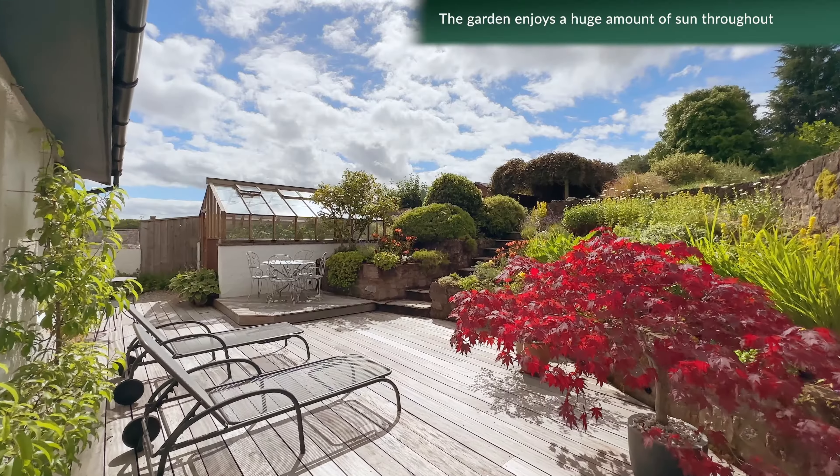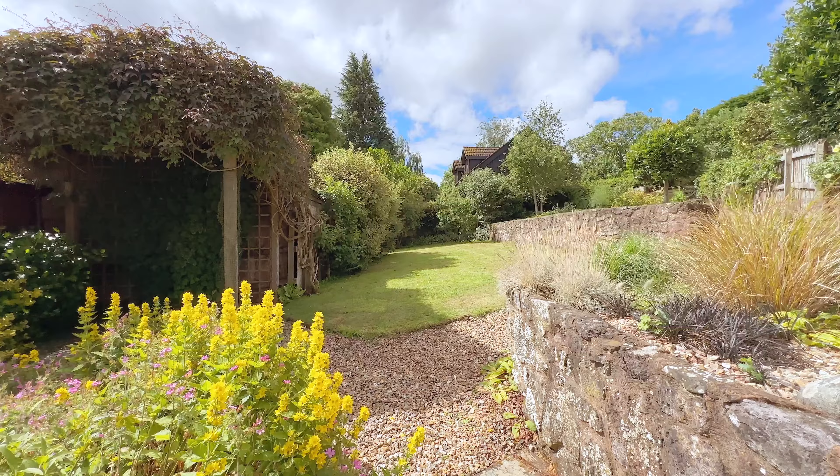The rear garden is very well landscaped, and enjoys a huge amount of sun throughout the day.